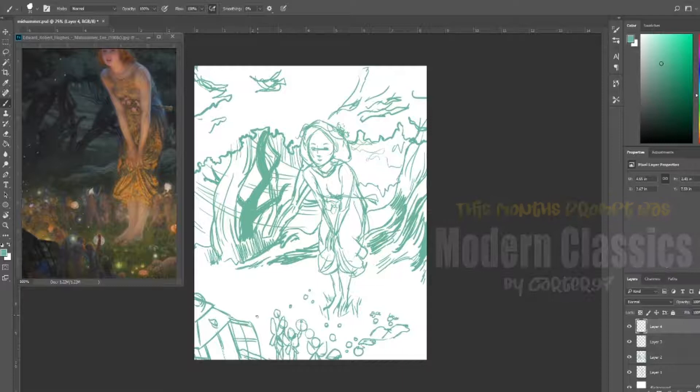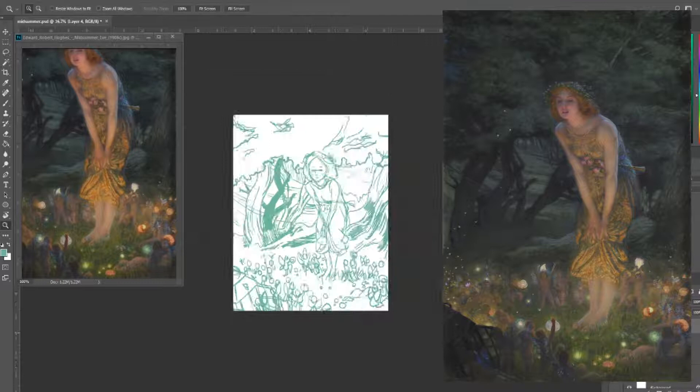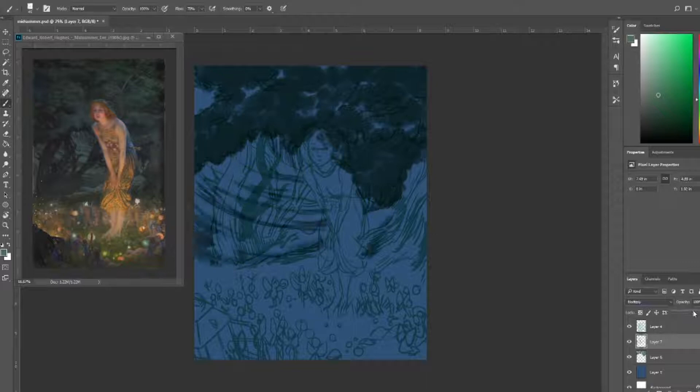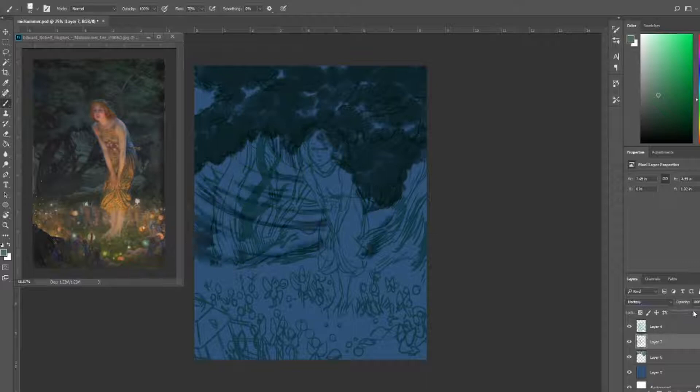This month we followed the prompt suggested by Carter called Modern Classics, where we took a piece of famous classical art and recreated it in our own styles. I'll start with what I made this month and then show you all the amazing art created by the artists of Prompt Squad in the second half of this video, so I really hope I don't make you fall asleep before then.